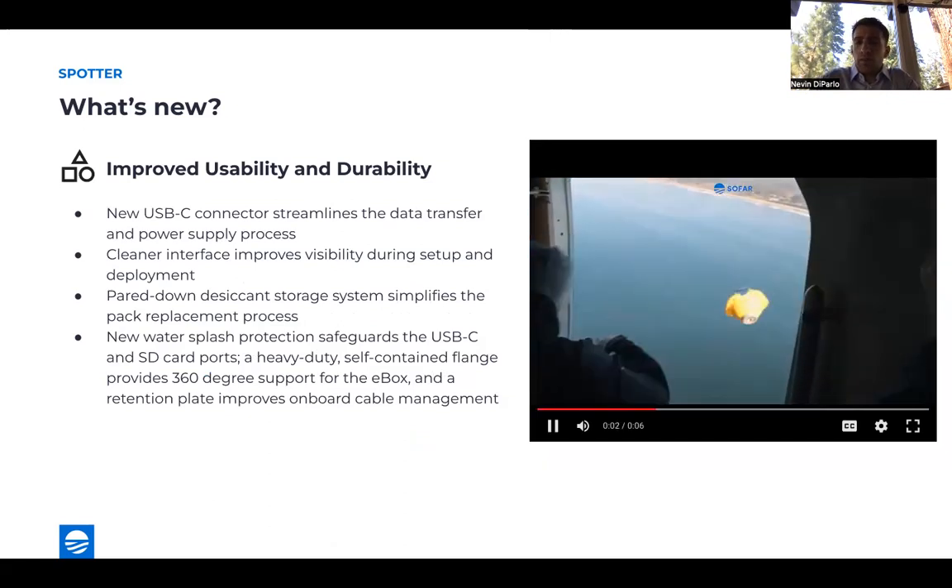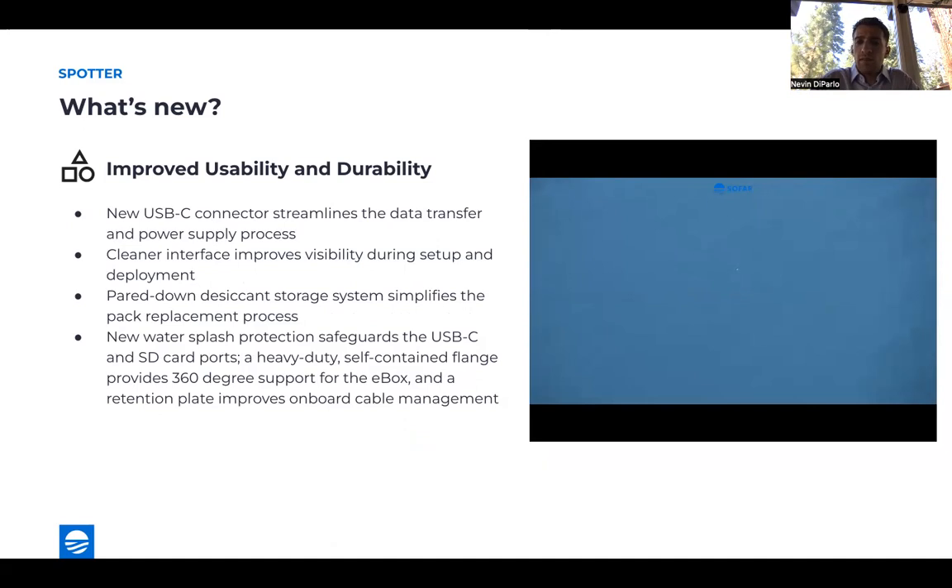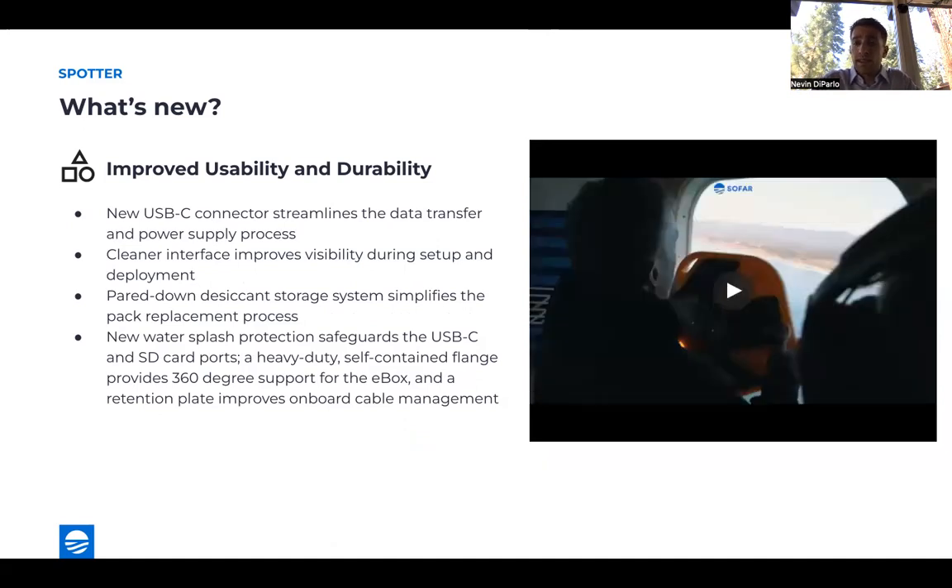One of the last things we're really excited about is just the durability of the Spotter. We've collected over 10 million ocean hours with our Spotters around the world, and we're confident this is the best one yet — even more robust and marinized than ever before. New features include USB-C connectors that streamline data transfer and power supply, a pared-down desiccant storage system to simplify pack replacement, and splash protection that safeguards the USB-C and SD card ports. A heavy-duty self-contained plan also allows 360-degree support for the e-box, enabling higher-impact deployments such as airdrop.